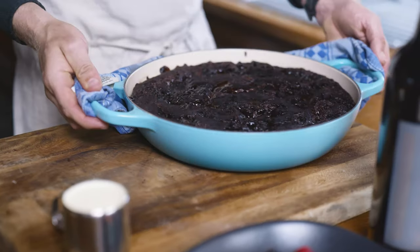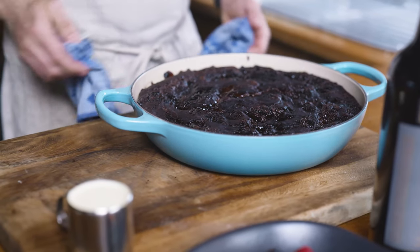G'day guys, I'm Chef Guy Turlan and today I'm going to teach you how to make the largest and most delicious self-saucing chocolate pudding you will have ever made and ever tasted.